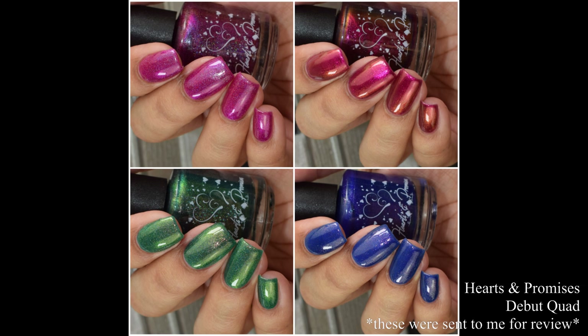What's up nail geeks? I am back with Hearts and Promises Debut Quad. This is the official first release of the rebranded Turtle Tootsie Polishes. She is now Hearts and Promises and I have all four of her brand new initial release polishes to show you guys. So let's dive right in.